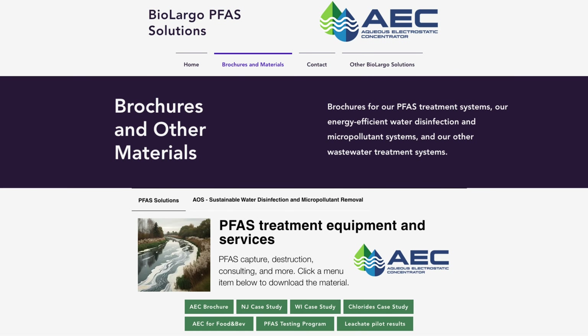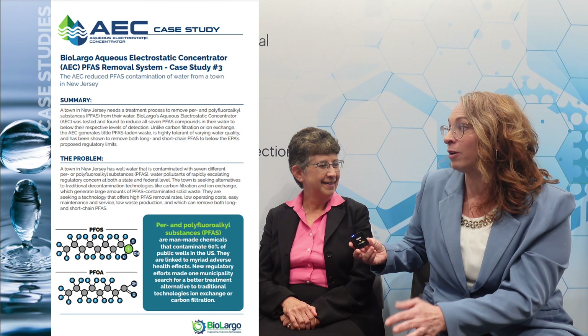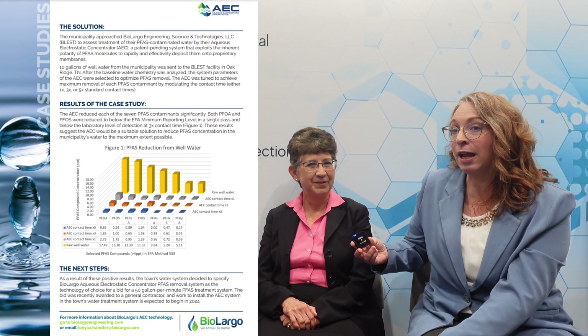Do you have some case studies you could share? Yes — BestPFAStreatment.com will have all of the case studies. People can get in contact with us on that website, and we'll be happy to share information with them.